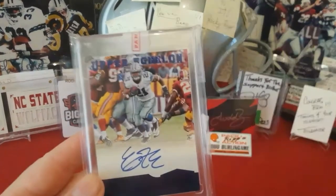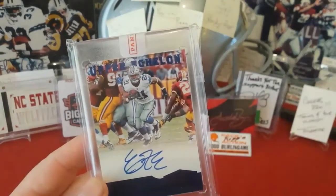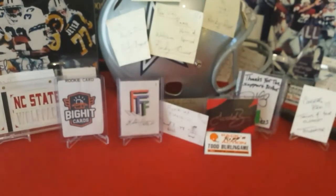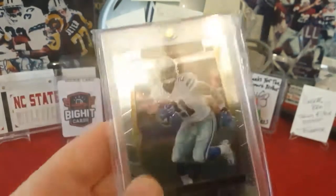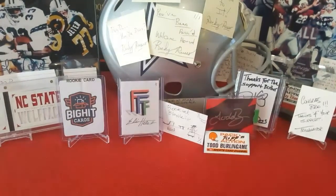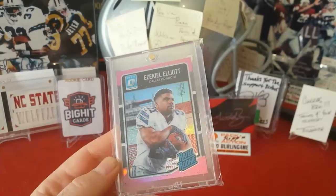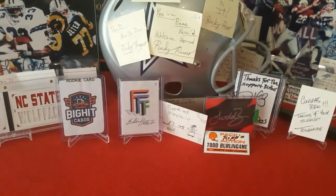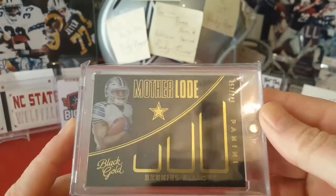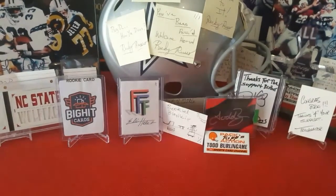I just picked this up recently — that's a 2016 Plates and Patches Zeke Elliott rookie auto, numbered to 25. Got a 2016 Select Zeke, 2016 Optic Zeke Elliott pink retail exclusive, and the motherload Black Gold numbered to 249 Zeke Elliott triple jersey.